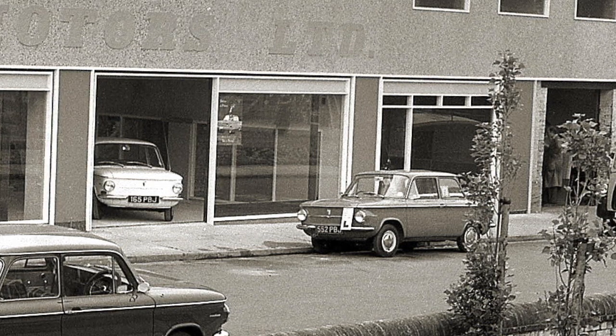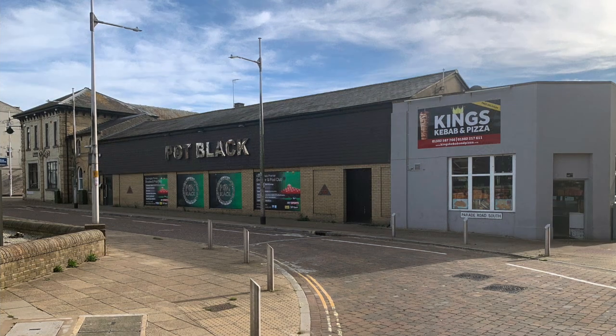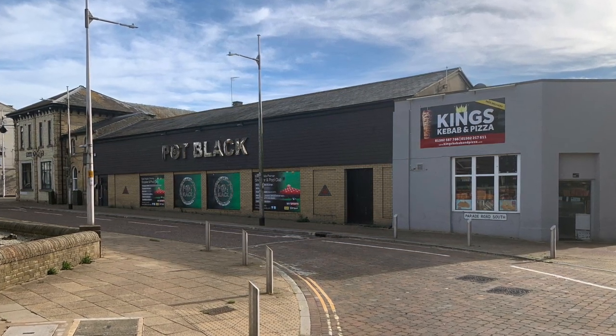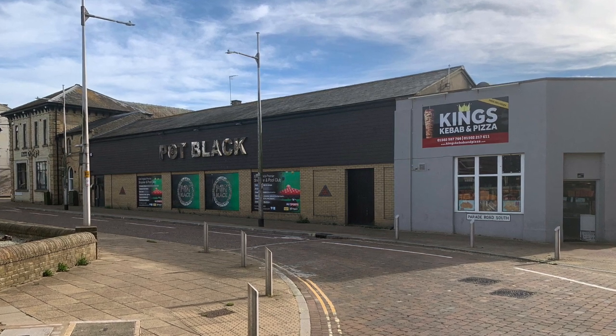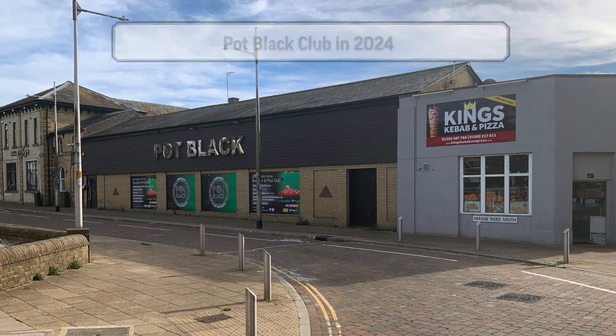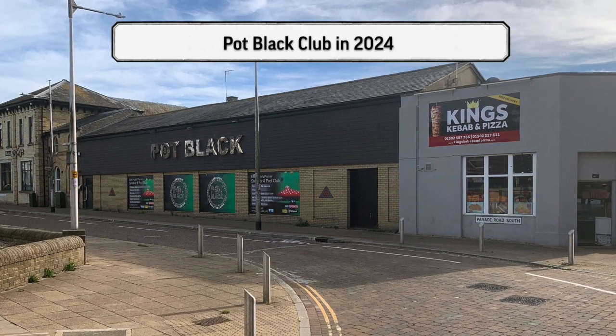But the building changed its use again. In the early 1980s, snooker was hugely popular, and this building opened up as a Pot Black Snooker Club in 1981. And impressively, it's still there over 40 years later.